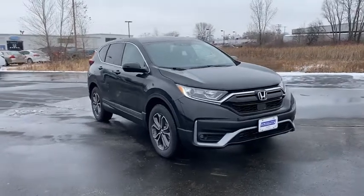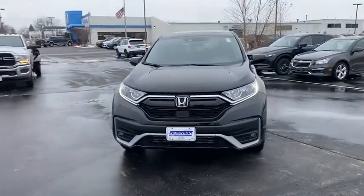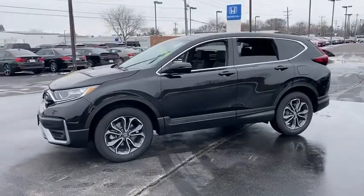Looking for the right vehicle? Check out the 2022 Honda CR-V. The CR-V is a top recommended vehicle because of its car-like driving manners, good value, cool technology, and comfy interior.